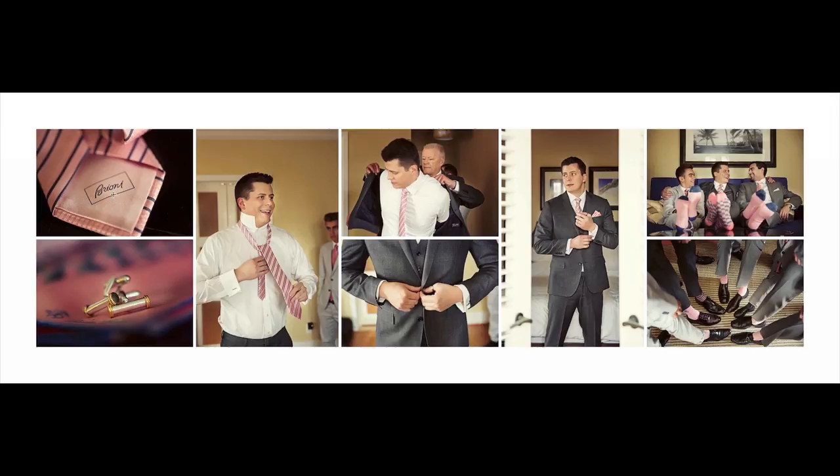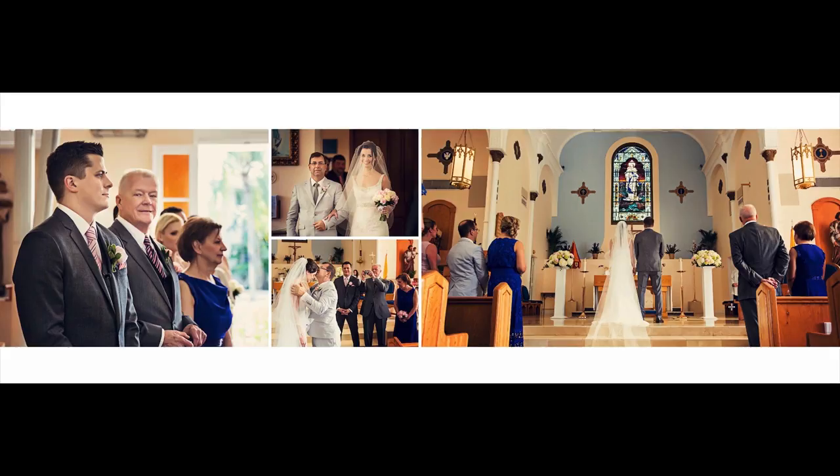Over to the guys — paying attention to details. Brioni, which you may or may not know, is a very expensive brand. You want to make sure you're getting all of these details; these are things your clients have spent a lot of money on. They might not all make it into the album, but you want to have them. So cufflinks, going through the process of the groom getting ready, a candid portrait, the guys messing around on the couch, and they all had unique socks — so we got an image of that.